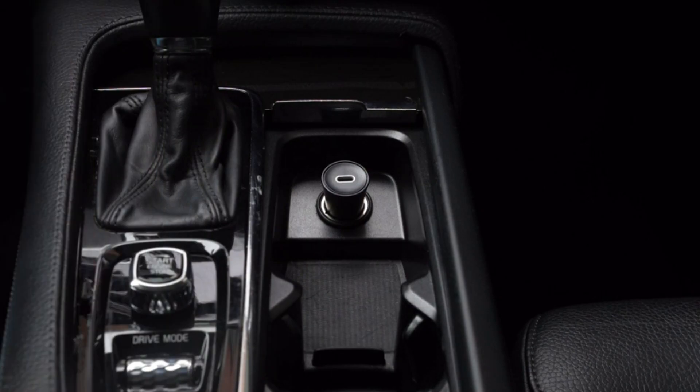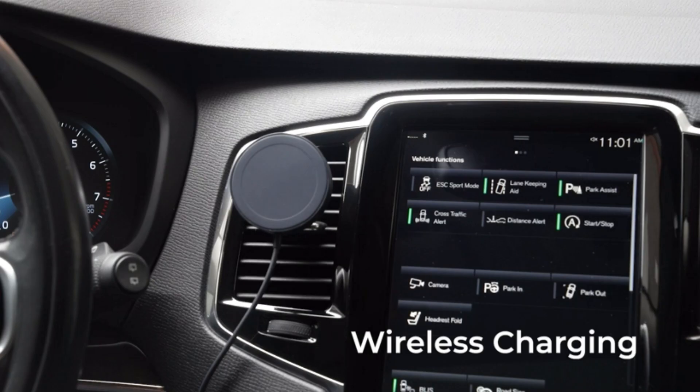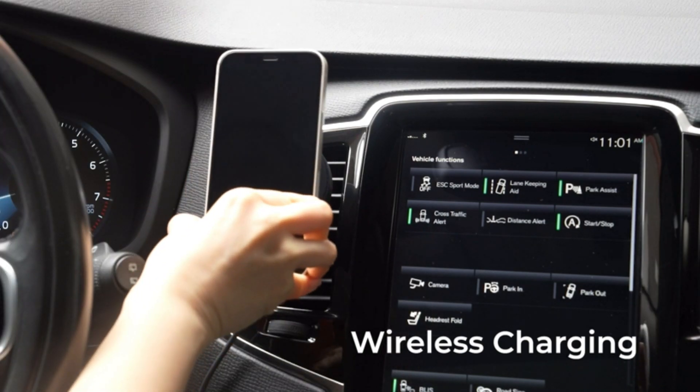With its sleek and minimalist design, the VELOX MINI blends seamlessly into any car interior without taking up much space. The charger provides fast wireless charging so you can quickly power up your device while driving.